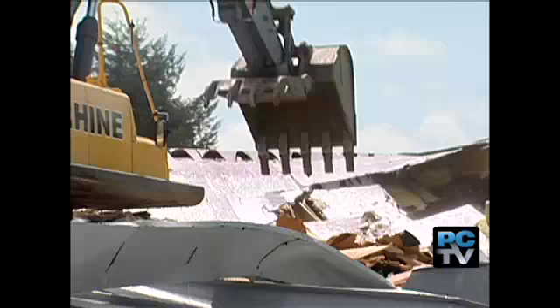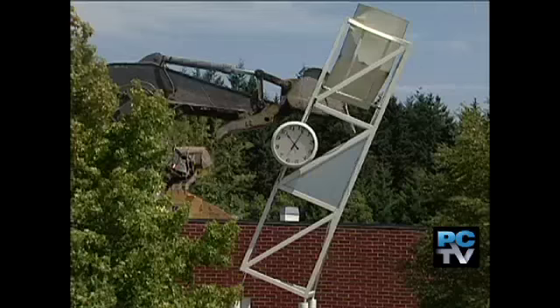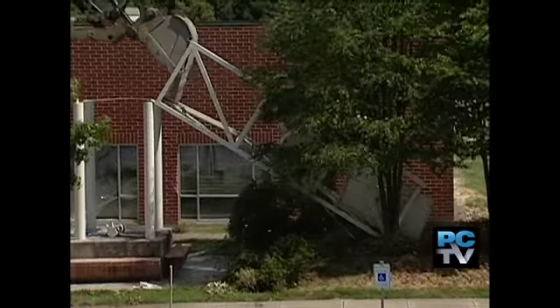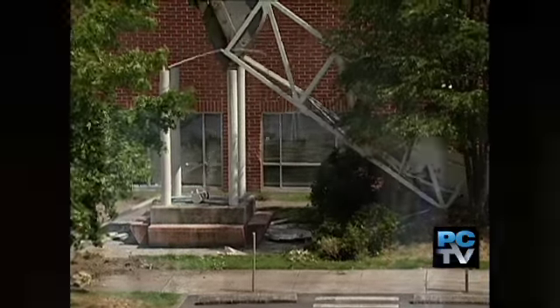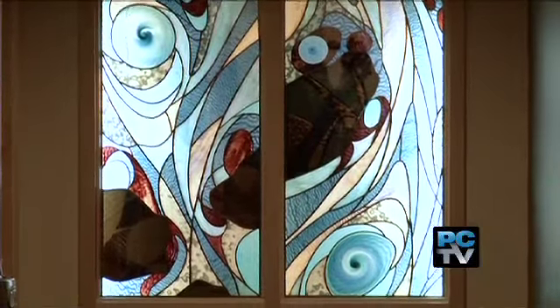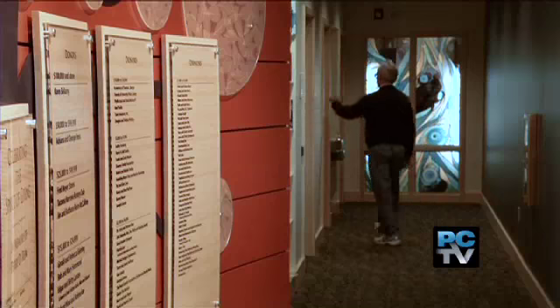The new library is built where the old one used to be. Its time had come, and it was torn down in 2006. Preserved from that building is this stained glass window, which is now also a highlight in the library at University Place's new town center.